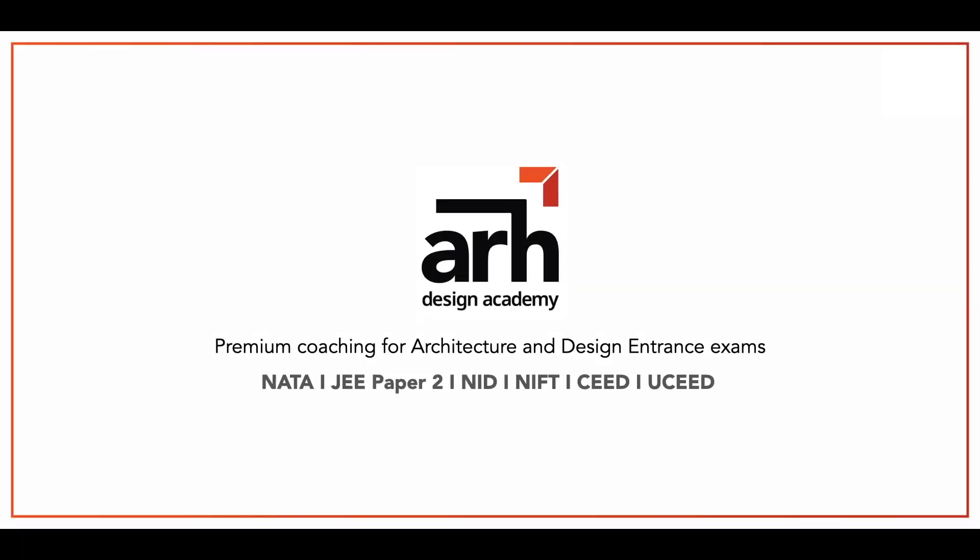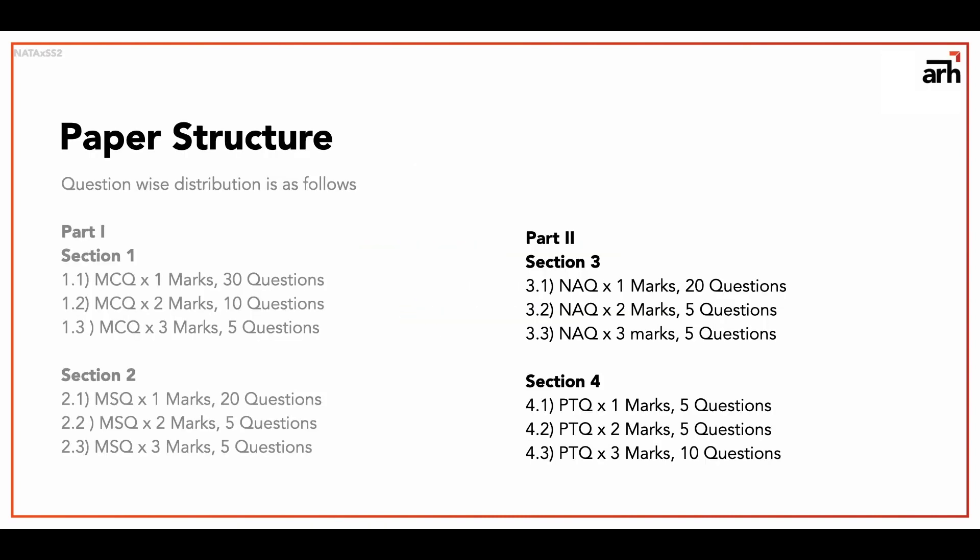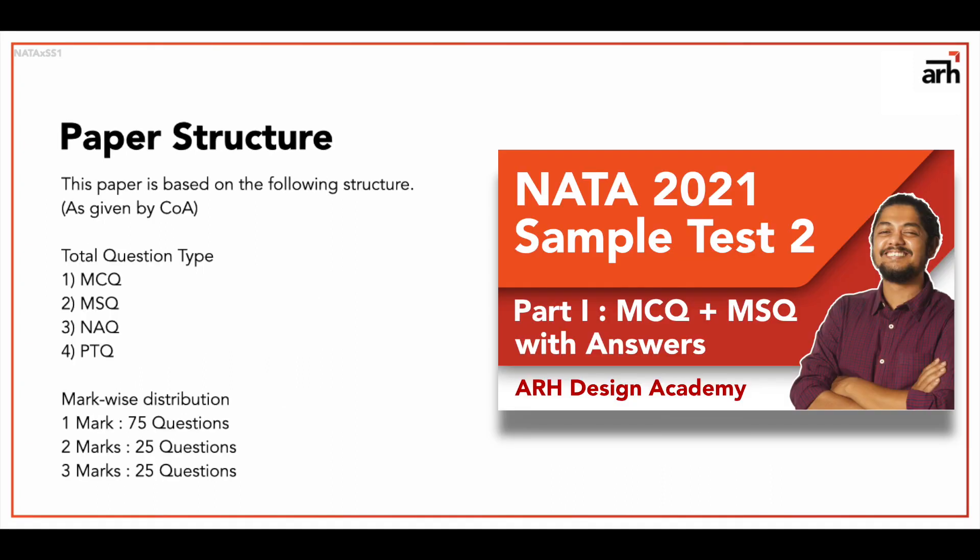Hi everyone, welcome to ARH Academy. This is your NATA 2021 sample test part 2, which contains NAQ and PTQ type questions. I have explained about the test structure, the pattern, and other important stuff in detail in the last video, along with part 1 of the test. I would suggest you attempt part 1 first — it will give you a clear idea about how the paper is designed. I will link it in the description box.